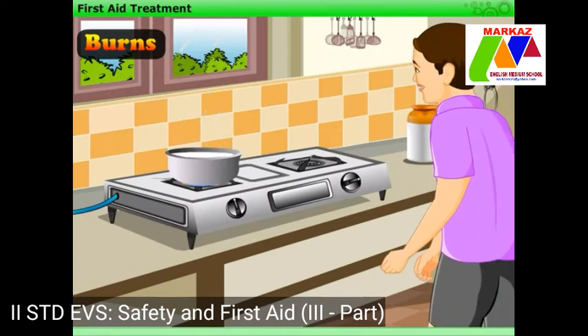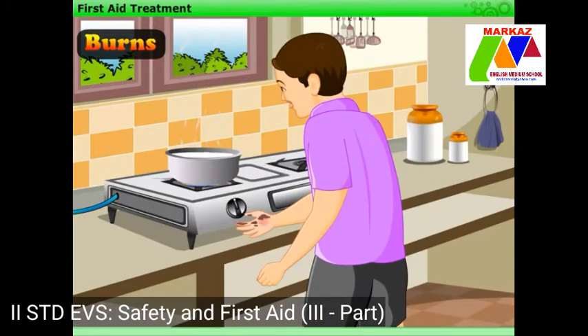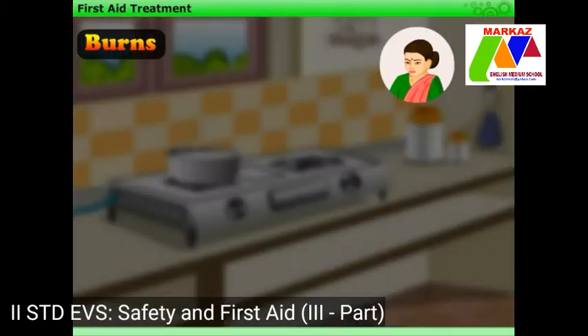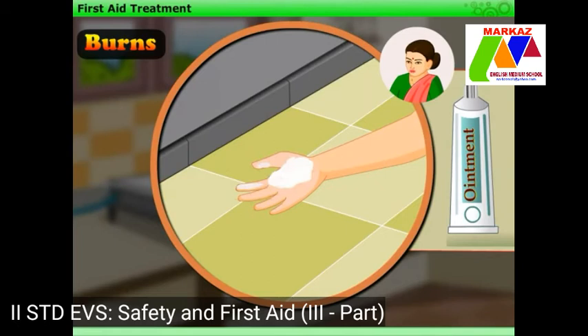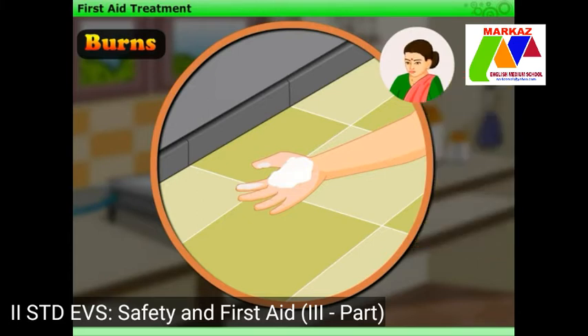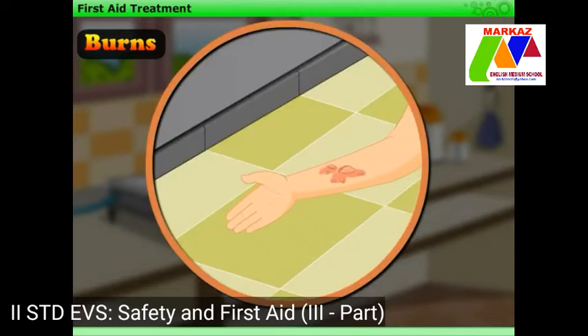Harry wants to have some milk, so he goes into the kitchen, but his hand gets burnt as the pot of milk is hot. Mother tells him to hold his hand under tap water and applies antiseptic ointment on it. She tells him that this is a minor burn, so we have applied ointment on it. But in case of severe burns, we should not apply any cream or ointment. Sometimes burns cause blisters on skin — they should not be broken. Instead, the area should be covered with a sterile gauze and a loose bandage.